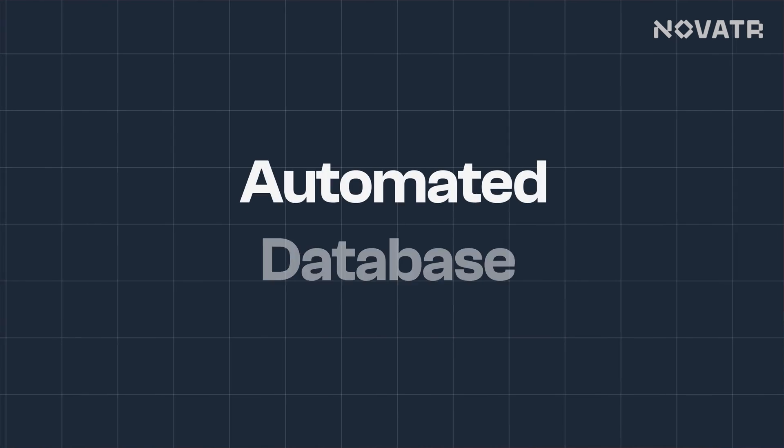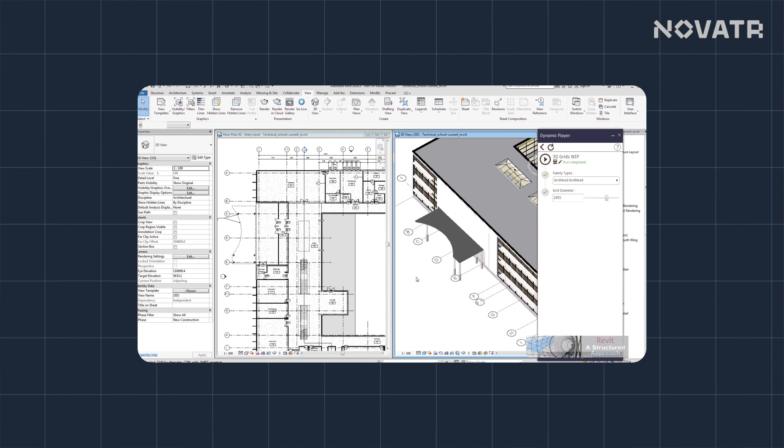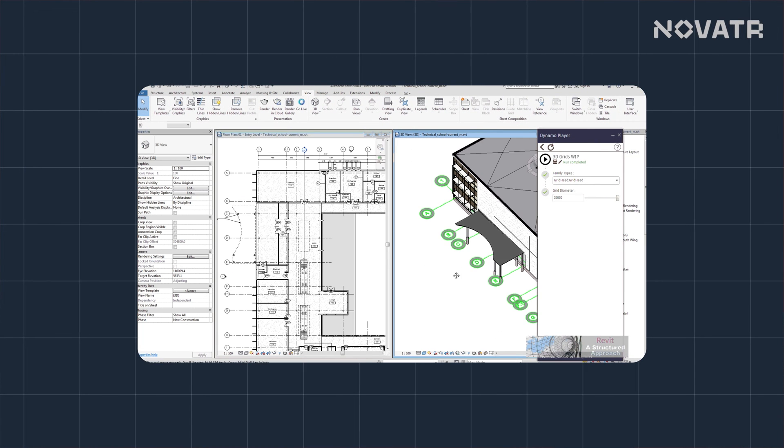The next benefit of using Revit is Automated Database. In Revit, automation is a huge plus — unless you like the classics like chasing changes, reworking and redoing all your project files. Automation means that any changes you make in the model will be implemented across the entire model, making designing processes more efficient and saving you from running around to make 100 changes and 200 prints.